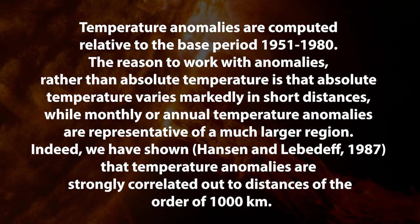Temperature anomalies are computed relative to the base period of 1951 to 1980. The reason to work with anomalies rather than absolute temperature is that absolute temperature varies markedly in short distances, while monthly or annual temperature anomalies are representative of a much larger region. Indeed, as they reference in a paper, temperature anomalies are strongly correlated out to distances of the order of about a thousand kilometers. That's about the distance from Edmonton to Vancouver — pretty big.